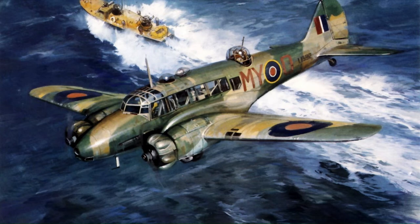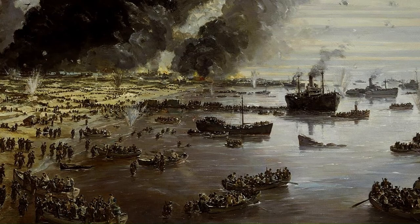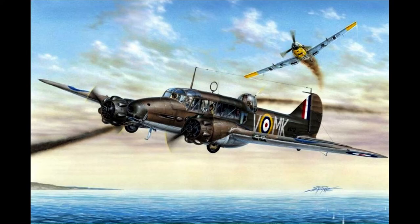Despite their obsolescence, Ansons were employed during the Dunkirk evacuation to deter attacks on Allied shipping by German U-boats. On the 1st of June 1940, a flight of three Ansons were attacked near Dunkirk by nine Luftwaffe Messerschmitt Bf 109s. Remarkably during this engagement, none of the Ansons were lost, while one of the Ansons succeeded in shooting down two of the German fighters while damaging a third.